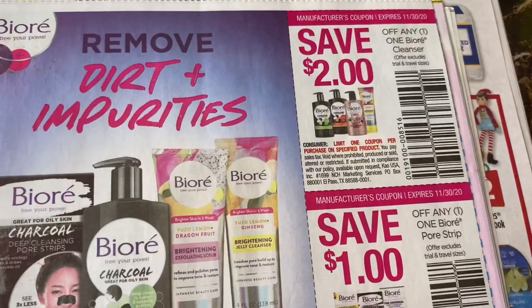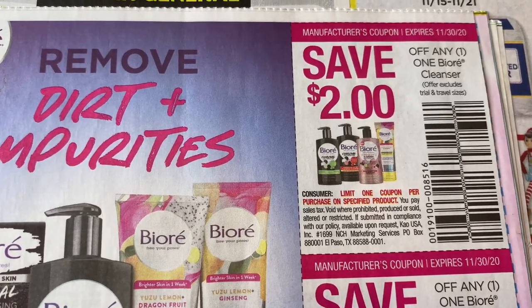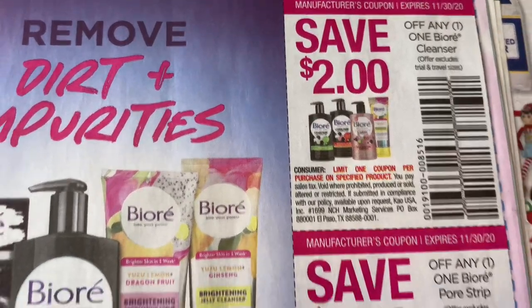Bior. They got some Bior products at the Dollar Tree the last time I was there, so I'm going to take this coupon there. $2 off any one Bior cleanser — so it's going to be free Bior with that coupon.